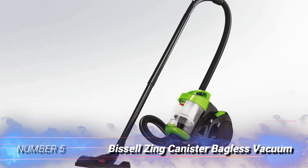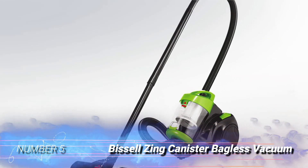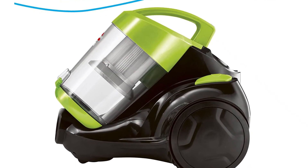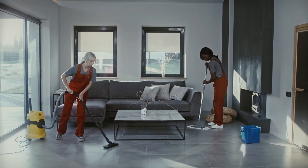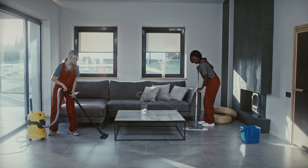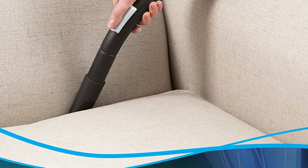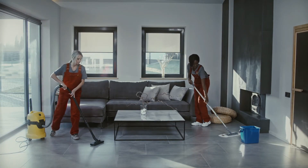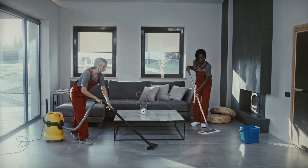Number 5: Bissell Canister Bagless Vacuum. Since this is a canister vacuum, it may be easier to move around than upright vacuums — this can be particularly true if you've got a bad back. You don't have to push it around like the heavy upright ones. It also has a carry handle if you want to transport it quickly from room to room, and weighs only 7.5 pounds in total.